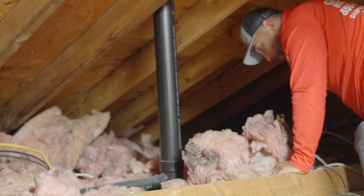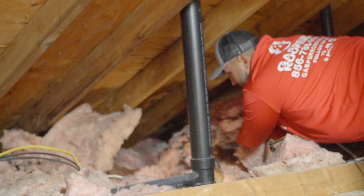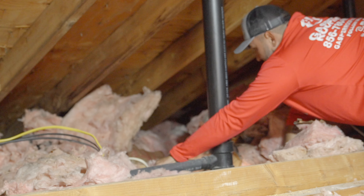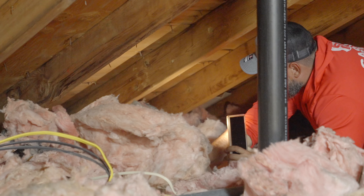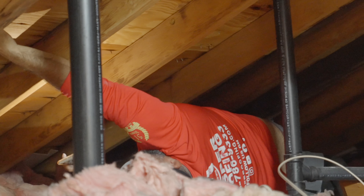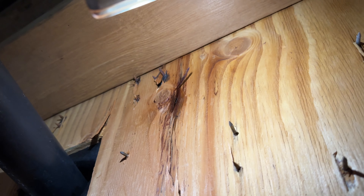I don't see anything. What I'm looking for is to see anything wet. We were able to find the leak — this is it right here. Now let me show you with the thermal imaging camera. You see that blue? It's right there. That's what's causing the leak — a misplaced nail.